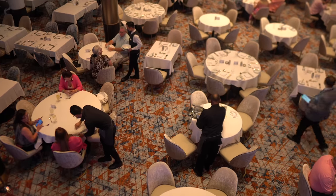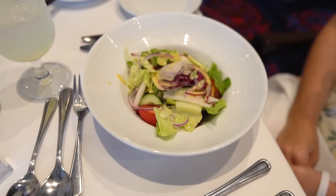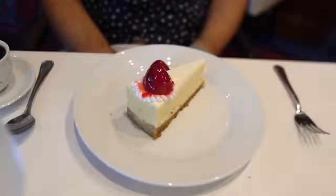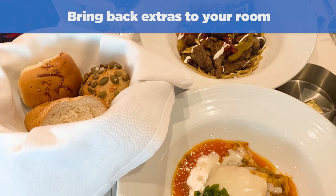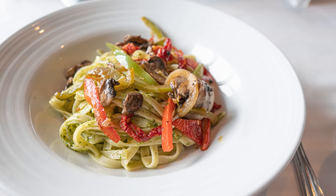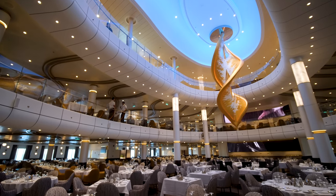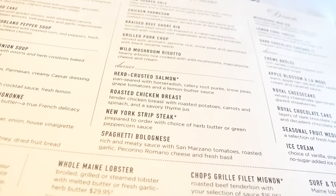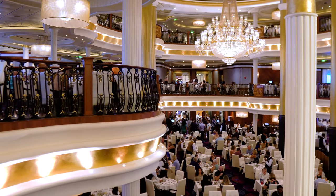In addition, if tonight's menu features an ingredient you don't enjoy or can't eat, feel free to talk to your waiter about making a dish without it. Dining room staff are looking to make your main dining room experience as good as possible. Number seven: bring back extras to your room. If there's something on the menu you can't finish but might want later, your main dining room wait staff are happy to wrap it up to go. They'll put it on a plate, give it a cover, and you can bring it back to your room. Like so many of these tips, simply ask and they're usually pretty accommodating.